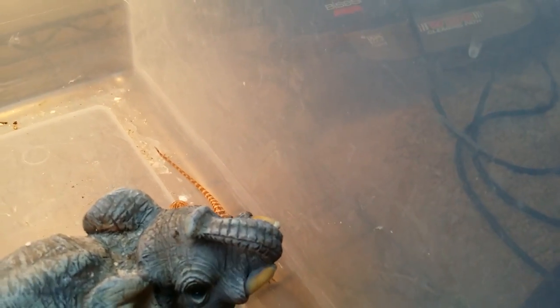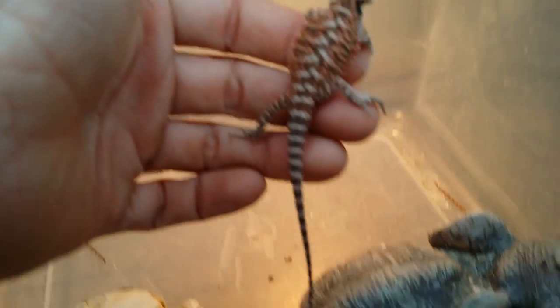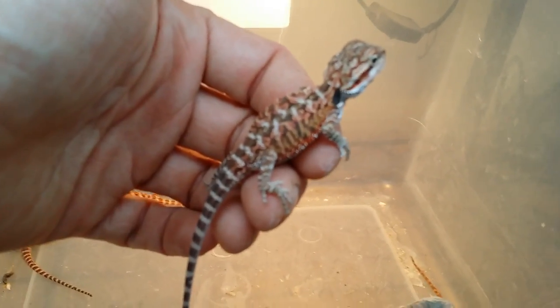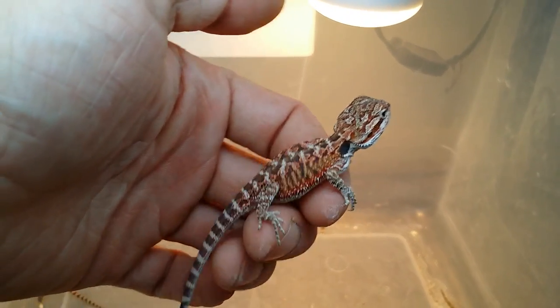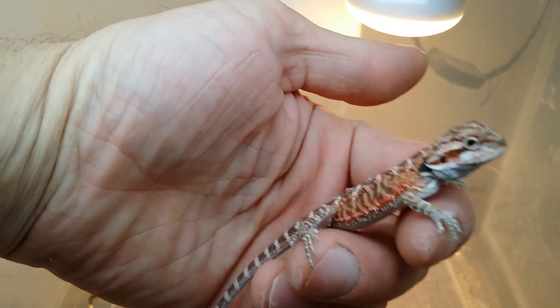They're being very mean right now, I don't know what's going on. There we go — look at that, that's amazing. Look at those deep colors. These guys are only like two, three weeks old, so they're looking really good. Deep, deep colors. Beautiful little guys.